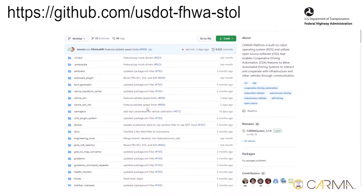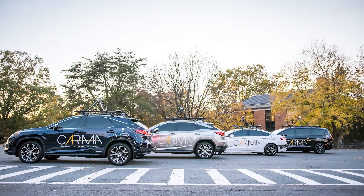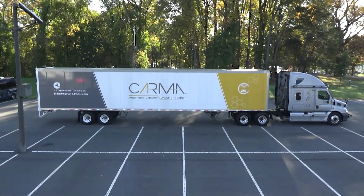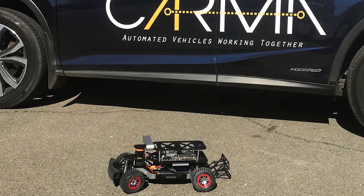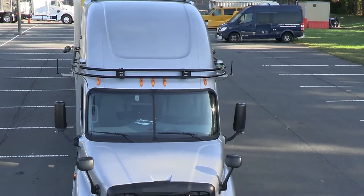The Karma platform is available on GitHub, a software development platform. Currently, the Karma platform is integrated into the Federal Highway Administration's research fleet of passenger vehicles and heavy vehicles, and a soon-to-be fleet of scaled-down model vehicles. This video takes a closer look at the Karma heavy vehicles.